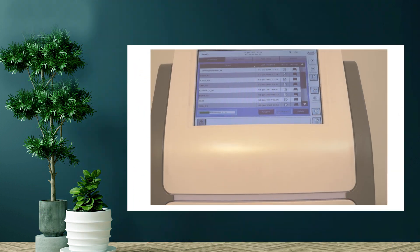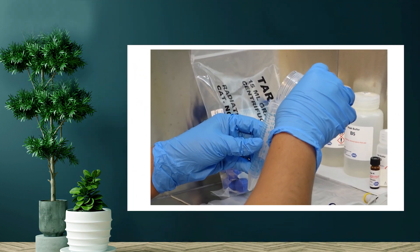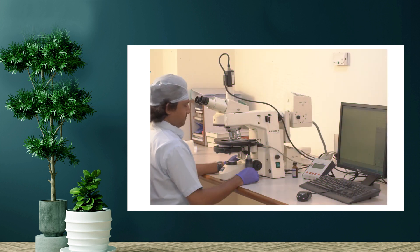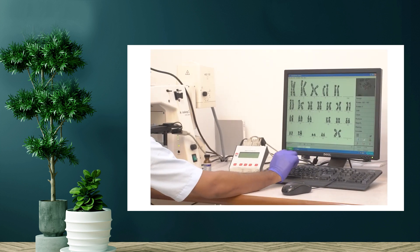Hormones are checked only when there is a particular necessity. Infection screening is also done, as mentioned. Genetic testing is done in the male, especially in the absence of sperm count, to find out whether a genetic problem could be transferred to the next generation. A test called Y chromosome deletion is also checked before a biopsy is taken to extract sperms.